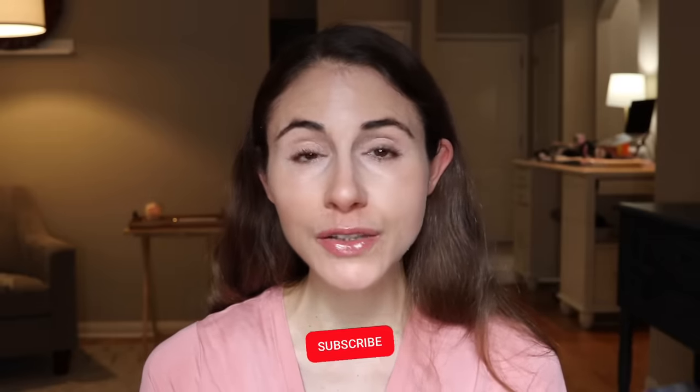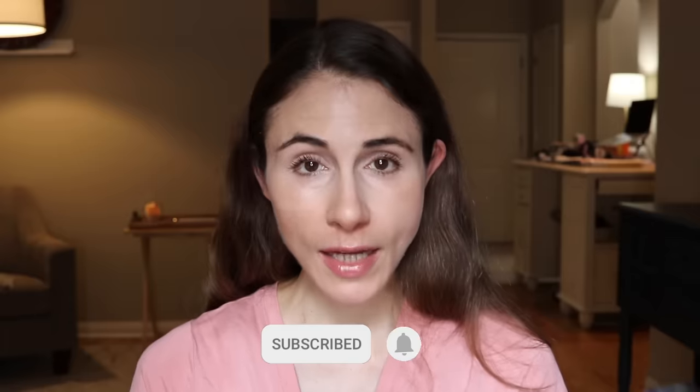If you are new here, welcome. My name is Andrea. I'm a board-certified dermatologist. I post skincare content here on YouTube pretty regularly. If that is of interest to you, definitely subscribe. Hit the bell notification — that lets you know when my videos go live.